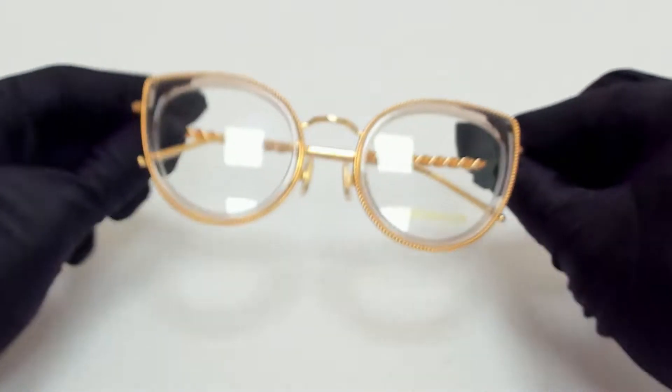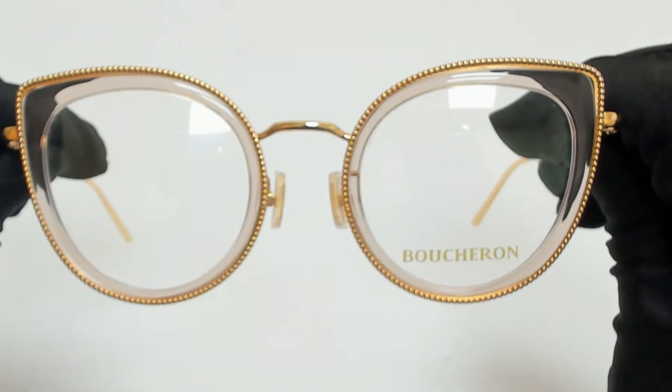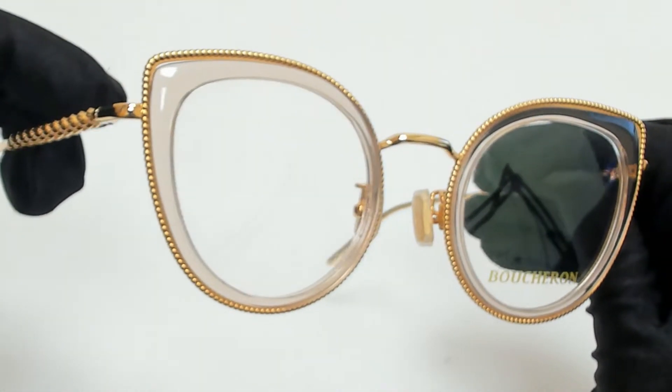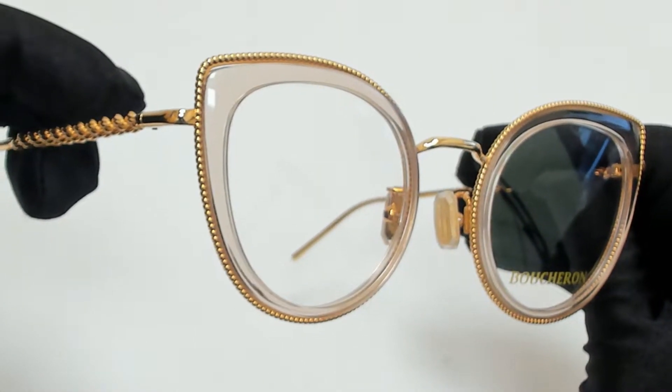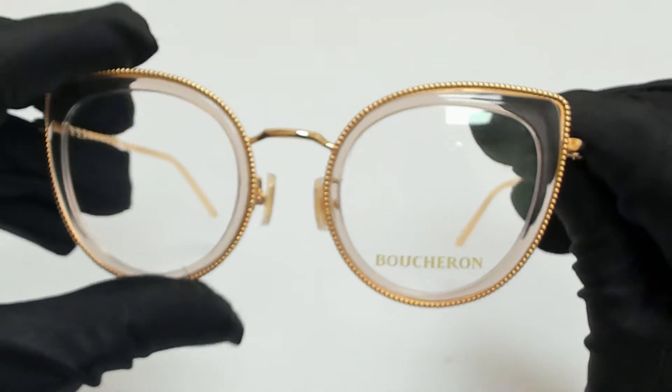Hi everyone, greetings from Eyespecs.com. I'll be demonstrating Boucheron Eyeglasses, model BC00470, color code 002. The color of the frame is nude and gold, and it has a cat eye shape.